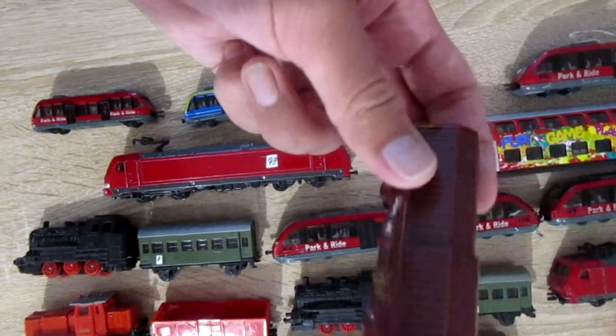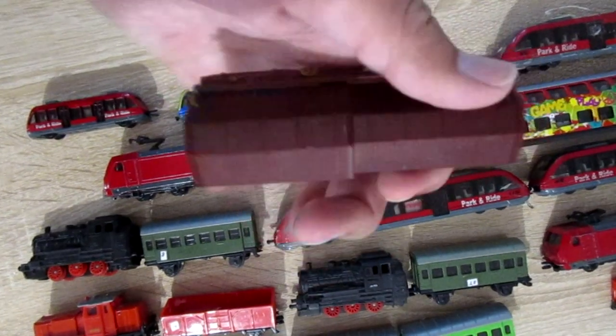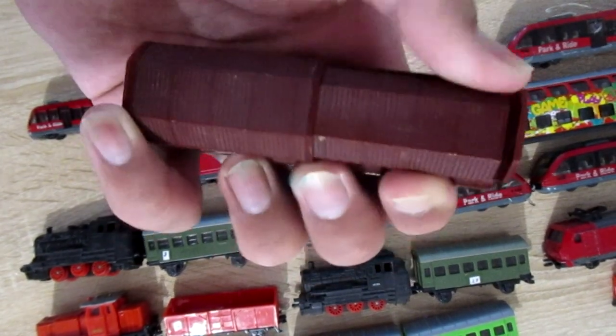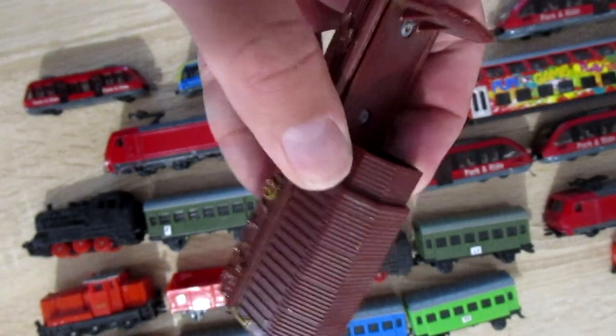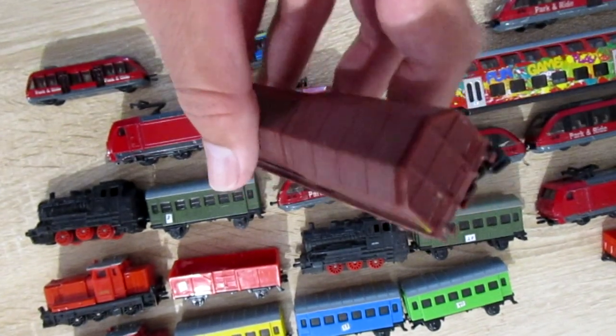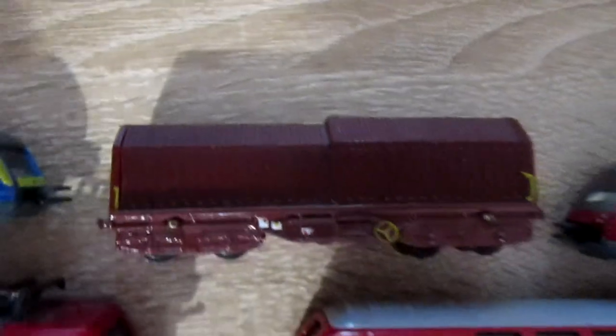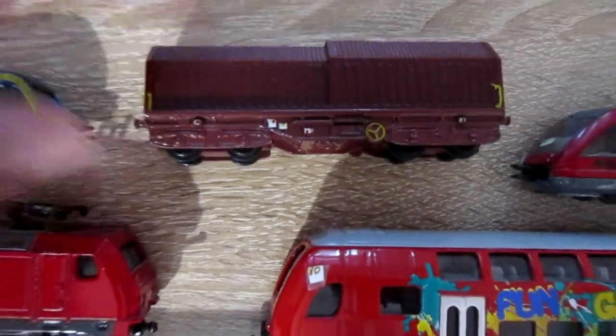This is boxcar Siku 1664. It can be opened and closed. Unfortunately, this train wagon we can't buy now.